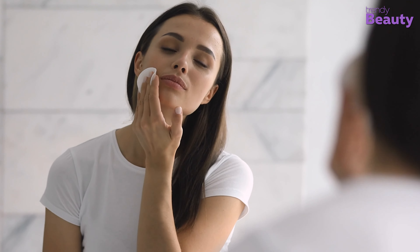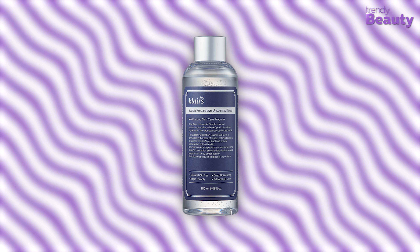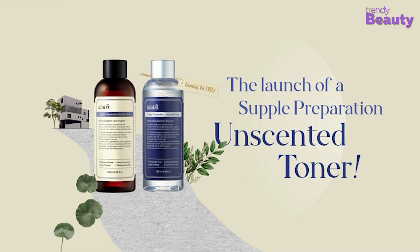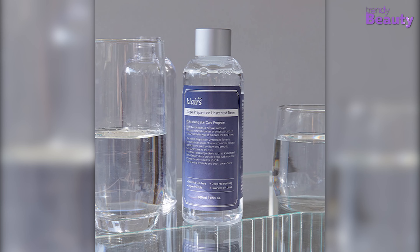Toning is an essential step for the skin to maintain its pH level. A toner is absolutely necessary for glass skin, because toner gives that dewy, glossy skin look. If you do not use toner and do the rest of the skincare, you will not notice the desired glow. For a toner that gives hydration, we recommend the Clare Supple Preparation Unscented Toner. We have chosen the unscented version because fragrance could be irritating, and it is also free of essential oils that could irritate you. This toner balances the pH level and improves the effectiveness of your skincare routine.